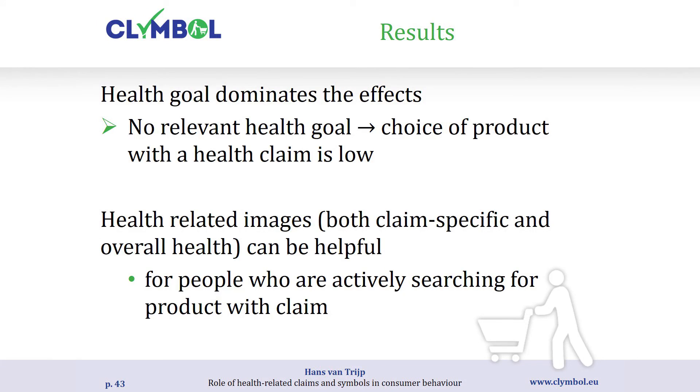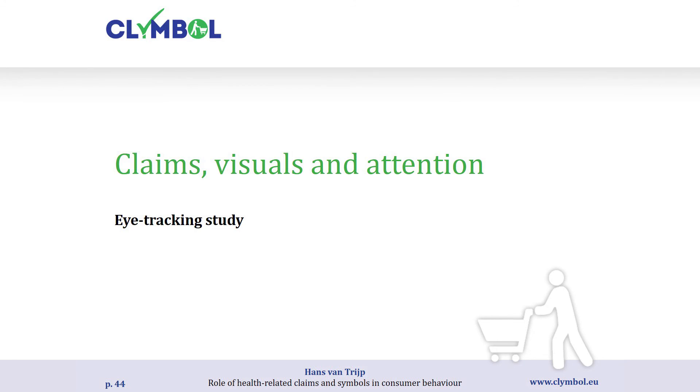The health goal dominates the effect. If there is no relevant health goal, choice of products with a health claim is quite low. Health-related images can help consumers make those healthful choices, but primarily for people with an active health goal. We assume that if the health goal is active it directs people's attention and motivations — they will search for a product that appeals to that health goal and be more likely to pay attention there.